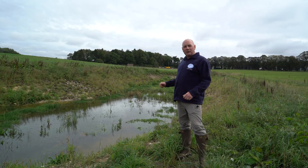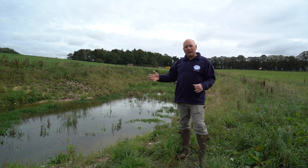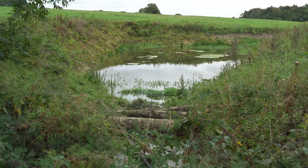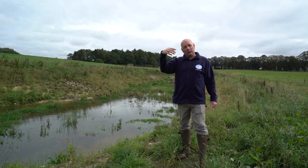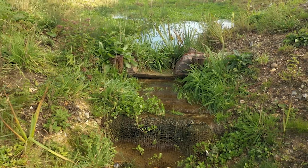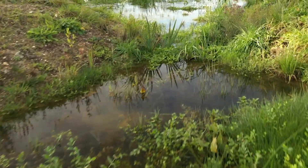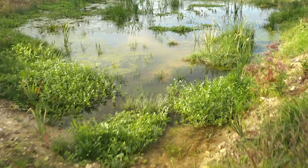At the end of each of the ponds there is a leaky dam constructed from natural material. Under normal flow conditions, flow will just seep through the dam and continue through the system before it's discharged back into a culvert at the bottom of the system and onward onto the River Wensum. During high flow, the leaky dams have got a notch in the top which allows the high flow to run over the top and overspill, so it doesn't hold back the water and cause any external flooding.